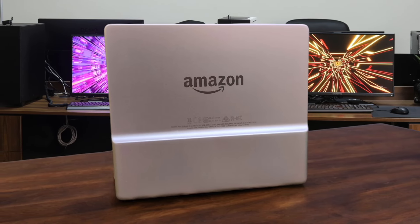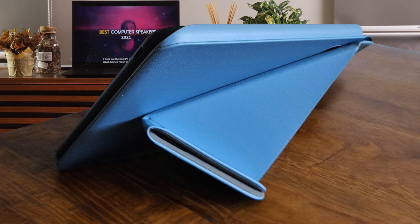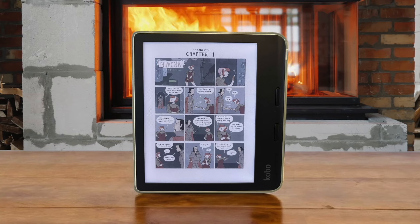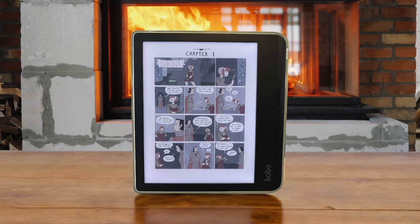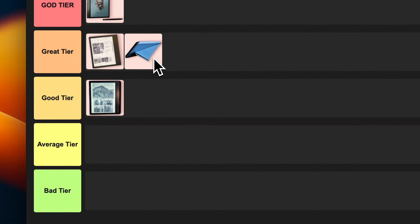Number 4: Kobo Libra Color. Hello color e-ink! This thing is pretty cool. The color display brings book covers to life and the physical buttons are a nice touch. It's waterproof, eco-friendly, and even repairable. But the color can be a bit muted and the Kobo ecosystem isn't as robust as Amazon's. Still, it's a solid choice for those who want a taste of color. I'm placing this into the great tier too — not quite god tier but definitely up there.